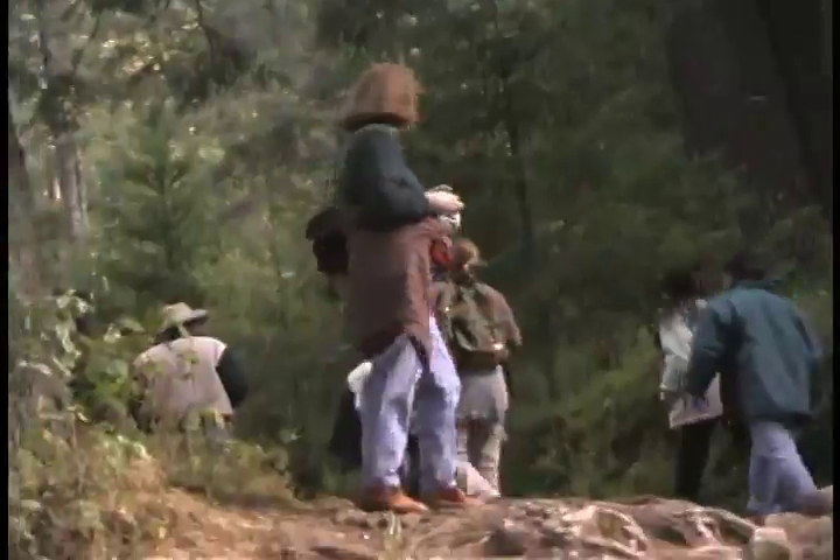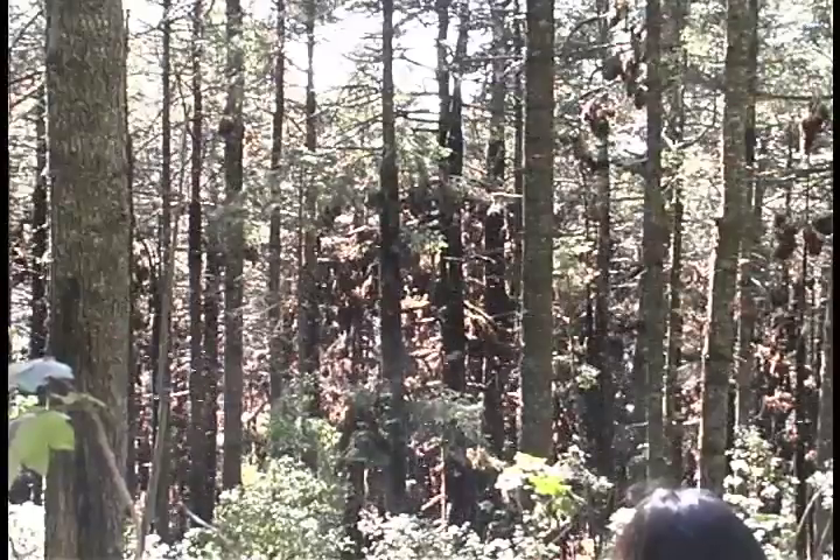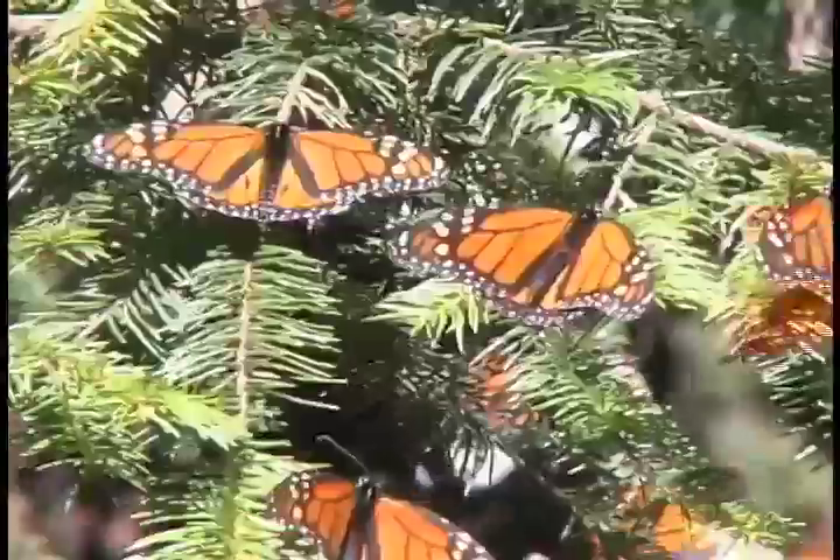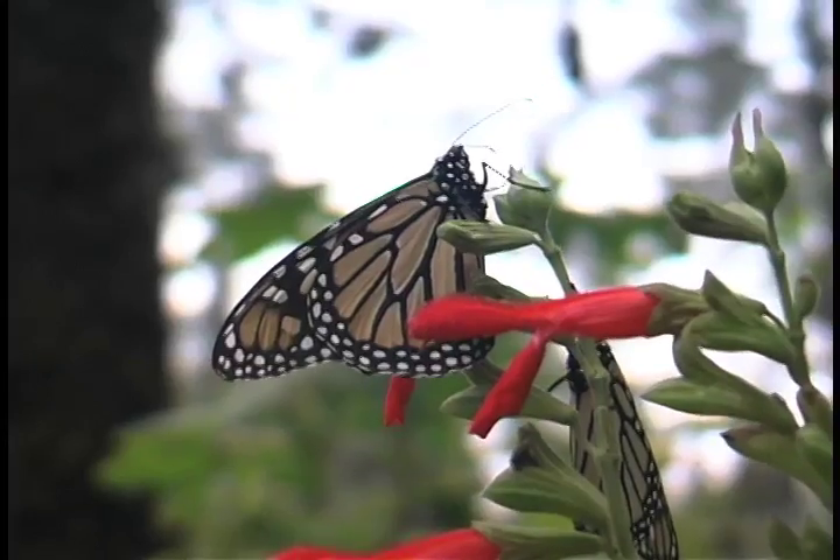We're examining the trees and looking up at thousands of butterflies clustered up there. You hear a little rustling in the leaves — it's butterflies. It's butterflies that are in the process of dying. Here are these butterflies that spent two months or more getting to Mexico only to die within days after having arrived.